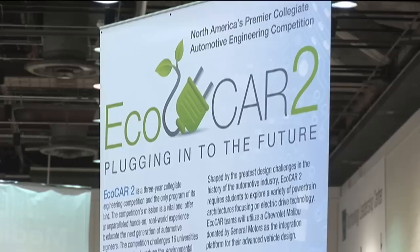Hi, this is Matt Monaghan of SAE International here with Kent Helfrich, Executive Director for the EcoCar 2 Challenge, whose background is in modeling and design for General Motors as well. Thank you for joining us, Kent. Nice to be here.